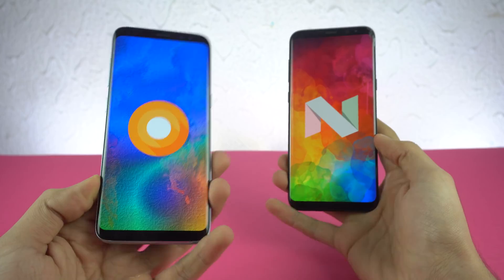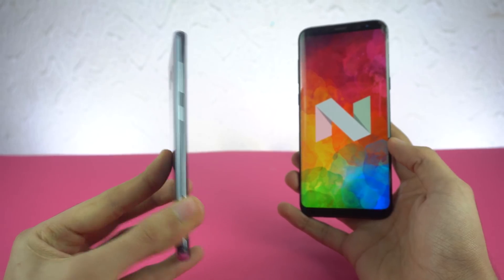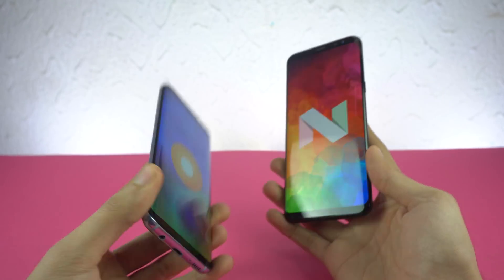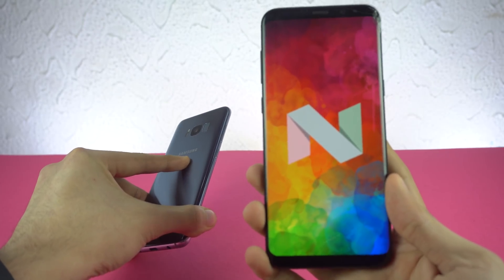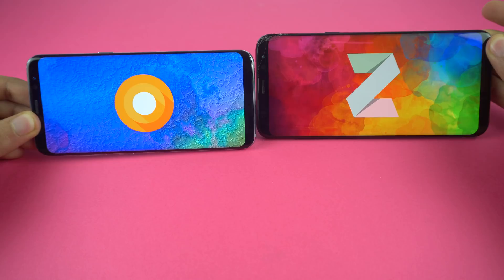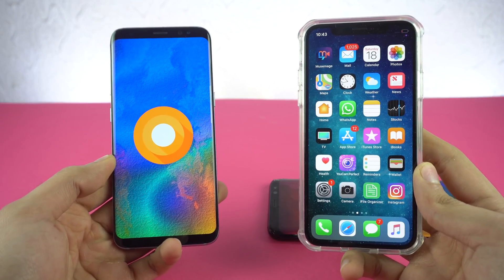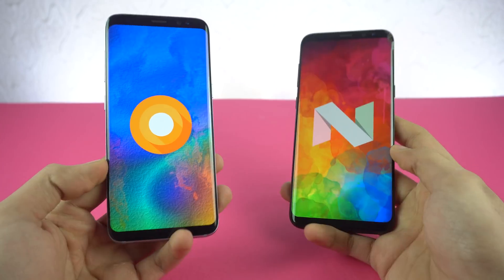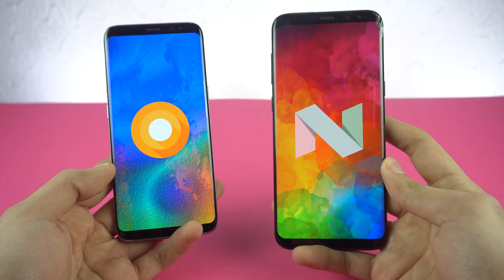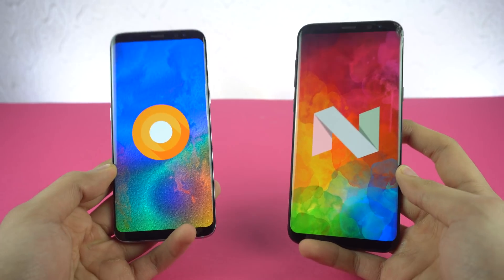What's up guys? It is time to do a speed test comparison between the Android 8.0 powered Samsung Galaxy S8 versus a Nougat powered Galaxy S8 Plus. Both phones have the same specifications, just a difference in the software — new versus old. We already did a speed test against the iPhone 10 and the results were surprising. If you haven't watched that video check it out, but this is very interesting because I don't know what to expect. Let's get started.